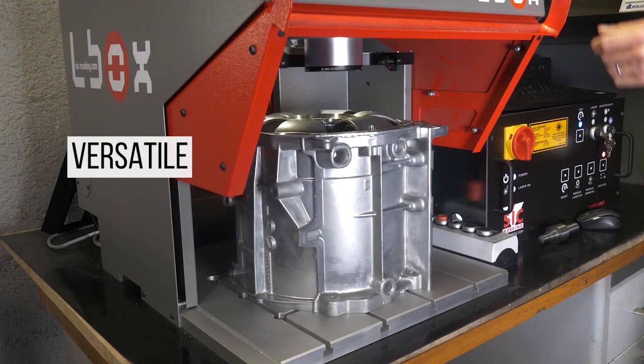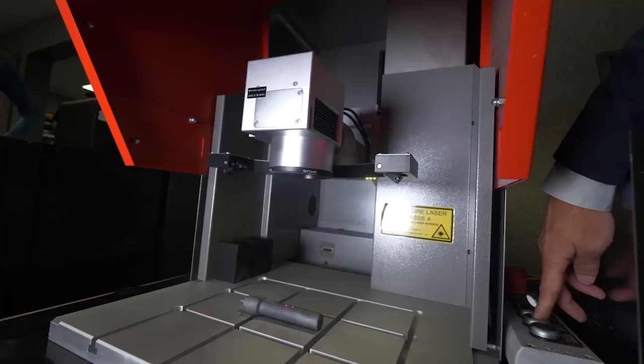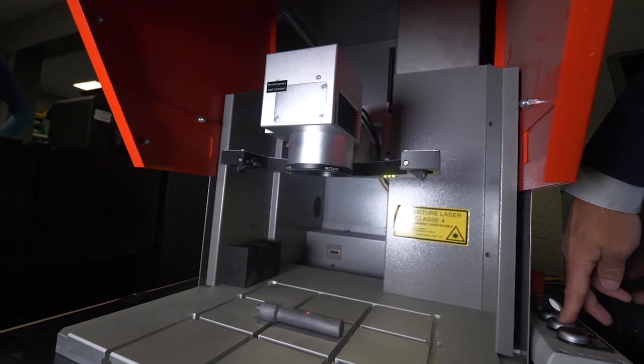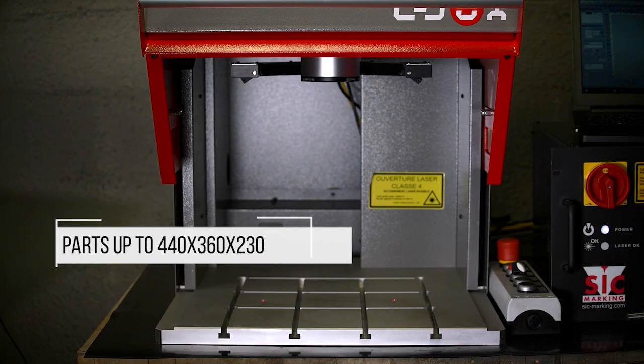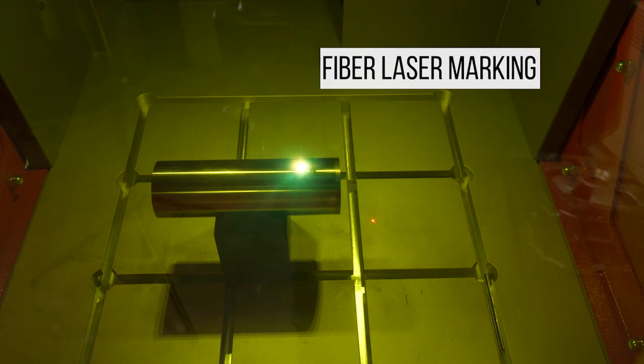The L-Box Easy is very versatile thanks to the large opening on three open sides. This enables the marking of very large parts: 440 millimeters in length by 370 millimeters in depth and 223 millimeters in height. The L-Box Easy is equipped with a laser source and offers high quality marking.